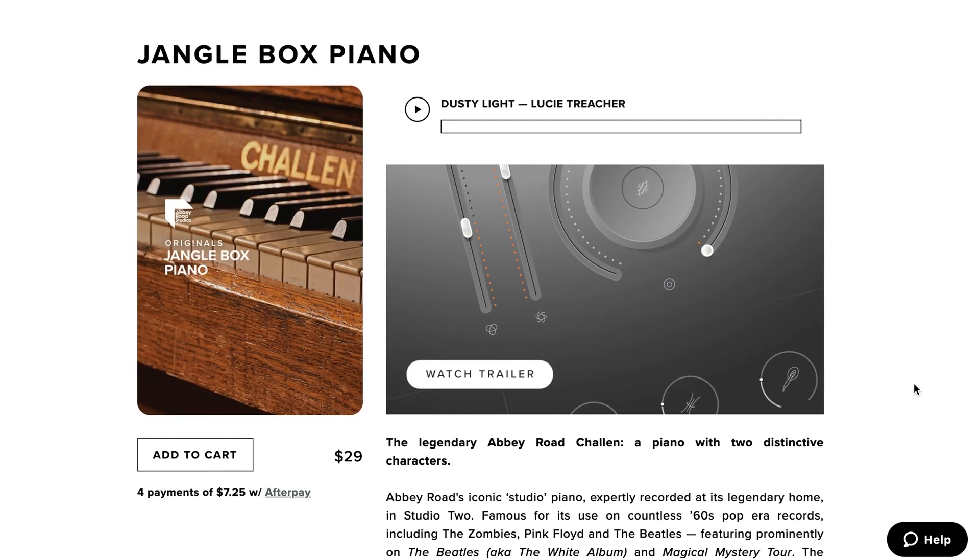Released not too long ago, Jangle Box Piano was released by Spitfire Audio — another great-sounding piano over at Happy Road. It's part of the original series, available now for just $29.